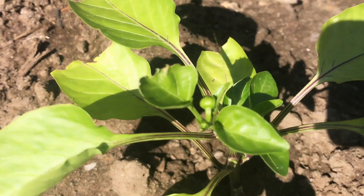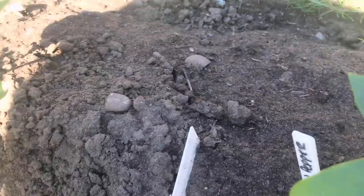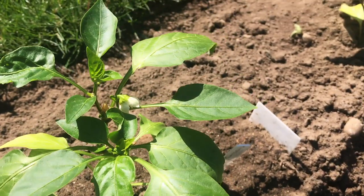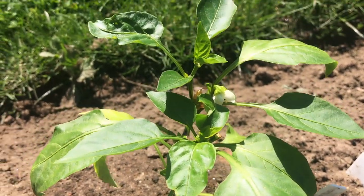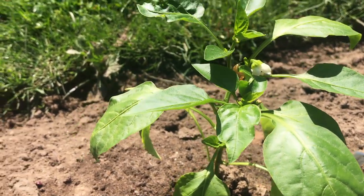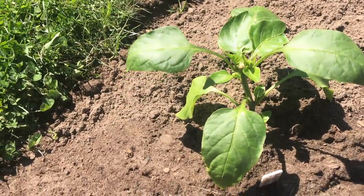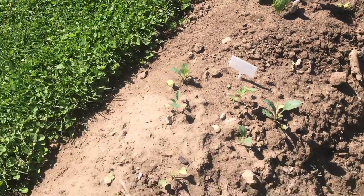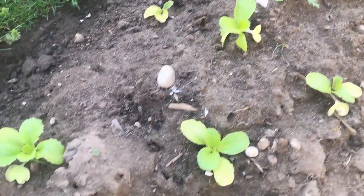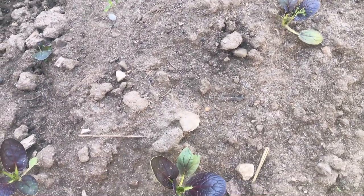We are seeing some little seed flower heads in there — there's actually a flower on this one. That white bit is the little flower that will hopefully be pollinated and produce peppers.